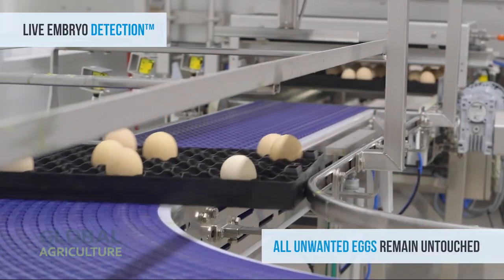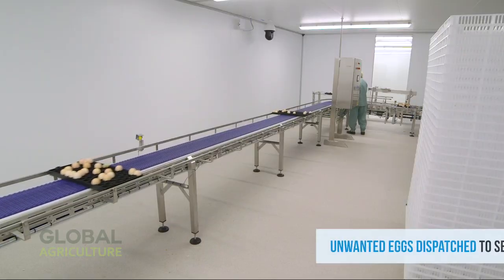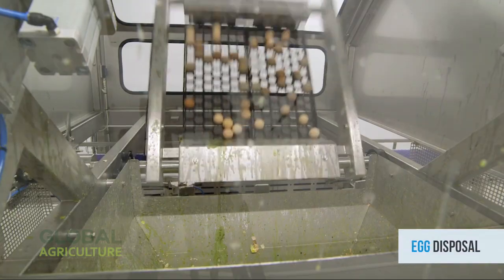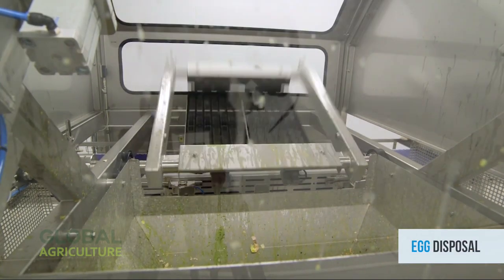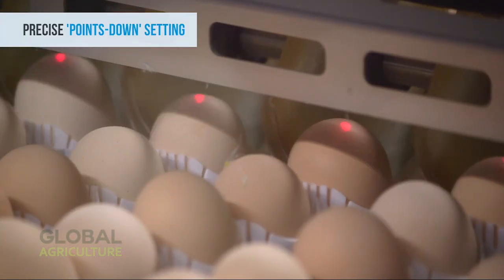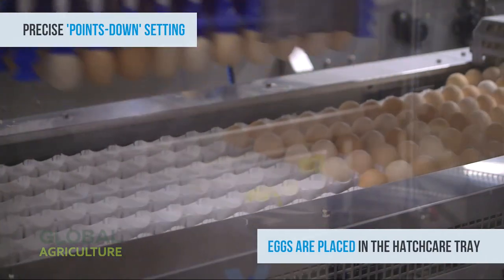Advanced sensors monitor every stage of development, adjusting temperature, rotation, and airflow to ensure that every embryo grows in balance. Nothing here is left to chance. Precision replaces guesswork, and care is built into every mechanical movement.